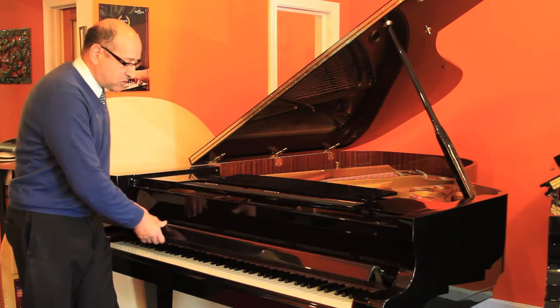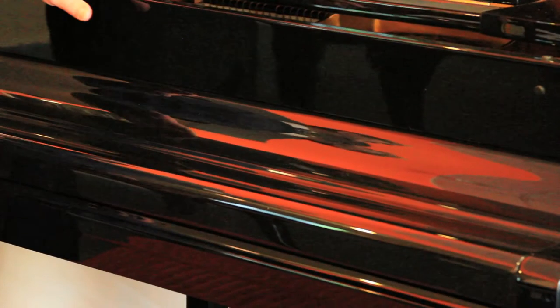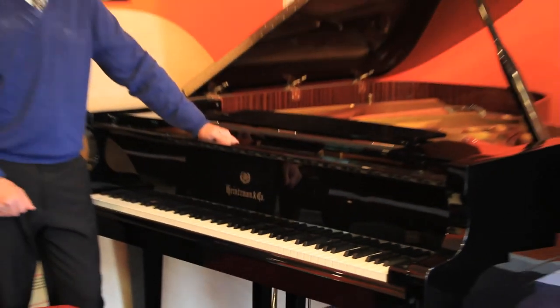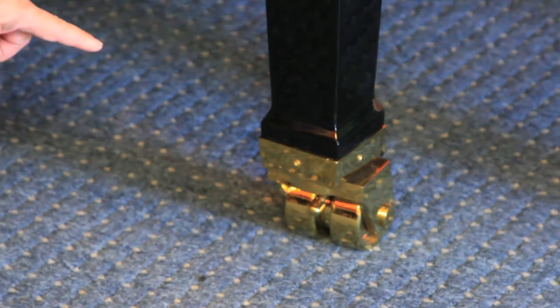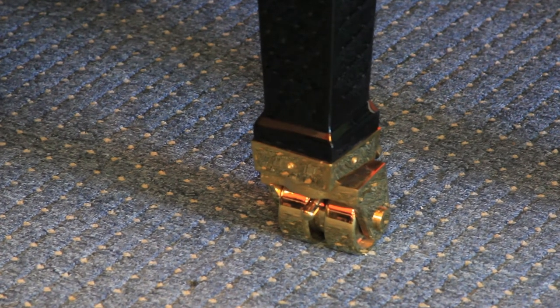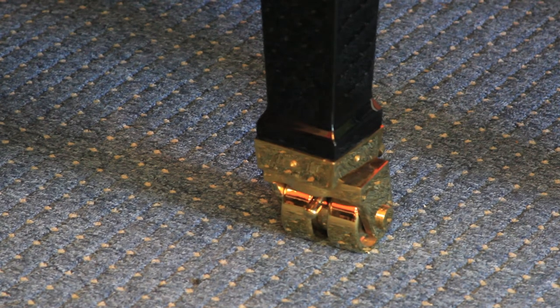The cabinetry on this instrument features polyester lacquer — it's about 250 times more protection for the cabinet than the old-fashioned nitrocellulose lacquers that are still used in some of the piano business today. The casters on the piano are the locking concert hall style caster. I don't know if you can see this, but this is a beautiful double-barreled, hand-cast, solid brass caster. Very, very beautiful cabinet.